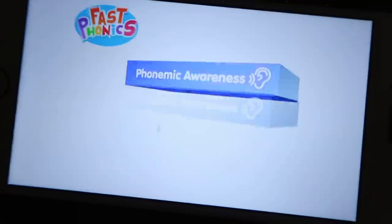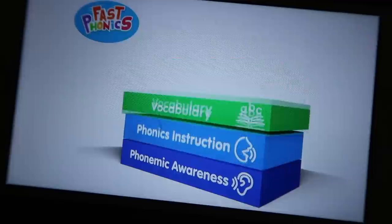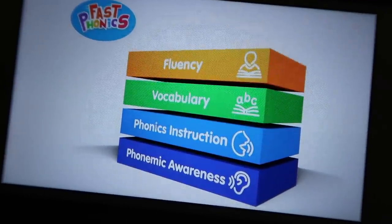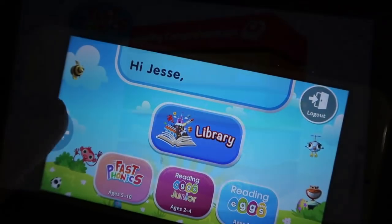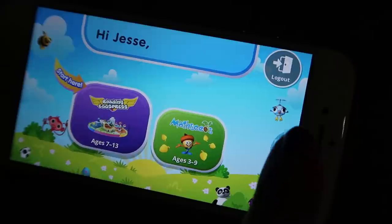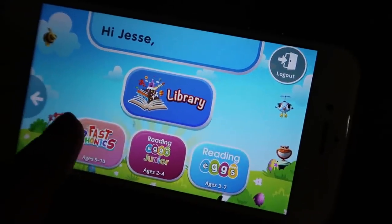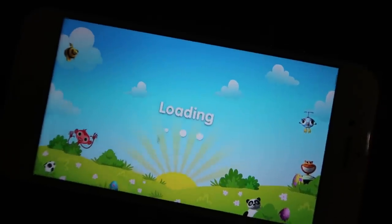Be sure to check out their brand new program Fast Phonics — my kids really enjoyed this as well. Fast Phonics is an online synthetic phonics program that helps children become strong readers. If you want to join over 10 million users worldwide, you can try Reading Eggs for 30 days for free for my Rooted and Rest subscribers. The info is in the description box down below. Thanks, Reading Eggs!